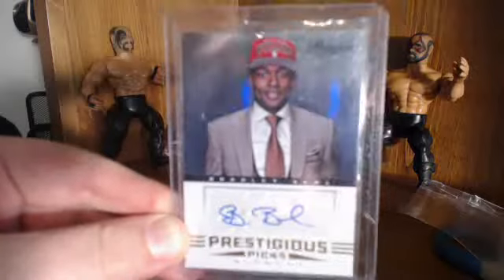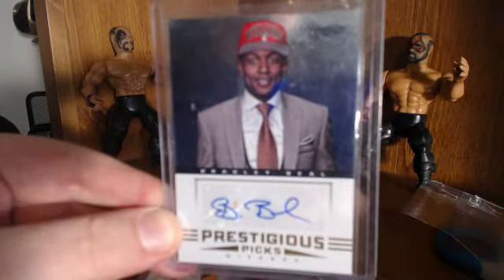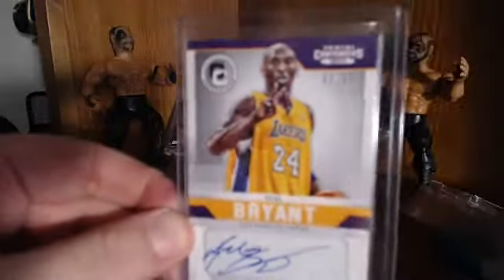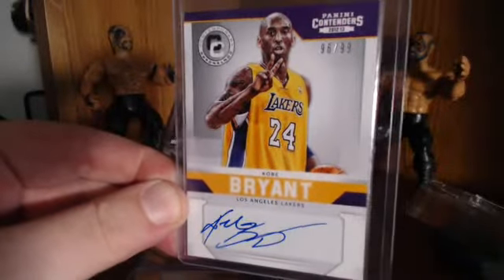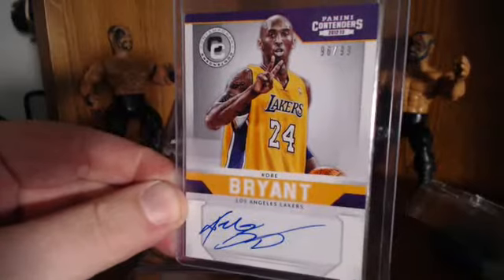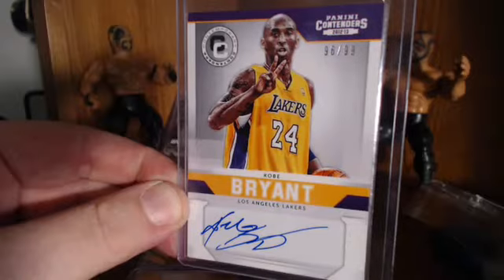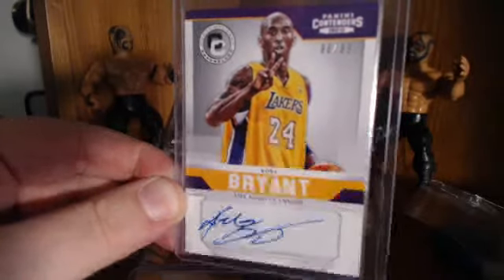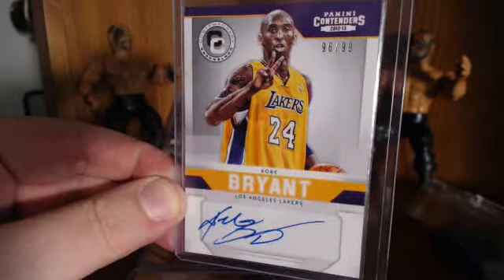Bradley Beal — this is his rookie. He's one of the better rookies from the 2012-13 class. I was fortunate enough to hit this Kobe Auto numbered to 99. First Kobe Auto — that's probably my biggest basketball pull to date. Granted, I've only been back into the hobby for a year or so, but that's definitely probably my biggest pull myself. It's a pretty sick card. It's a shame that he tore his ACL; I hope he comes back.